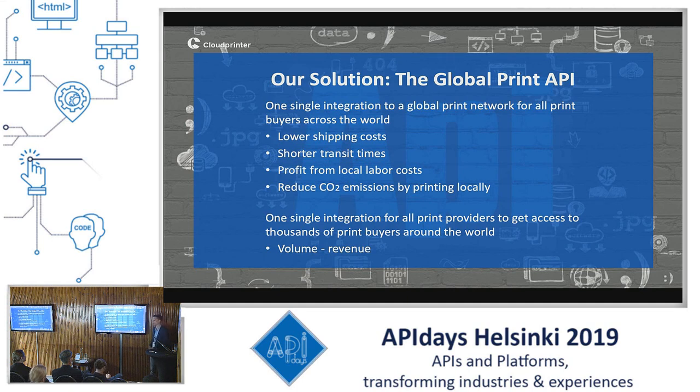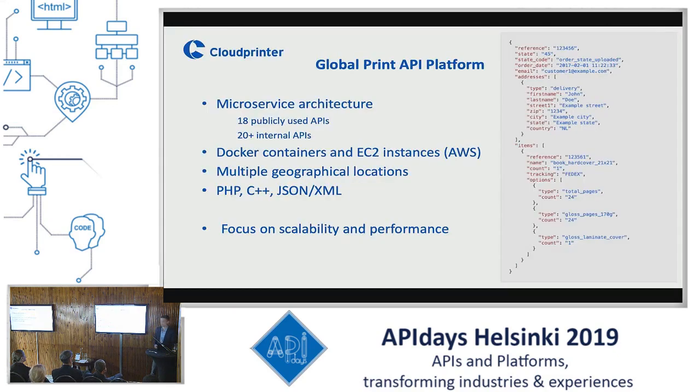On the other hand, for the print providers, we are driving more volume to them as by one integration they get access to lots of print buyers around the world. More technically, our platform is based on a microservice architecture, meaning that all small services and actions within the platform are run by APIs. We have 18 publicly used APIs for all of our clients and print partners, and more than 20 internal APIs. Services can be distributed among different servers and everything will be very fast. The structure is based on Docker containers and EC2 instances, all run remotely on Amazon servers. We make use of multiple geographical locations to ensure high uptime and fast tracking. Most of the system is written in PHP and C++, and all communication through the APIs is in JSON and XML. The main focus of our platform is scalability and performance.